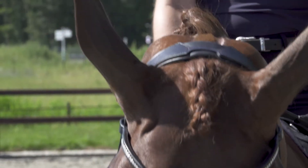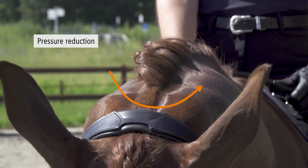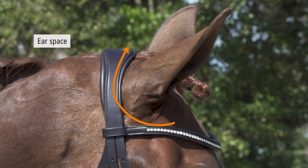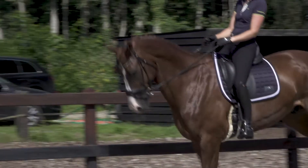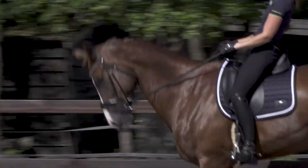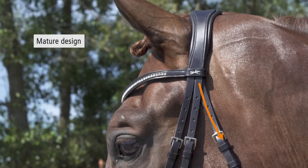The softly padded headpiece with the narrow connective link bypasses the ligament attachments as well as the pole area. The headpiece leaves sufficient room for the ears. The downward cut direction of the throat lash gives the perfect position.